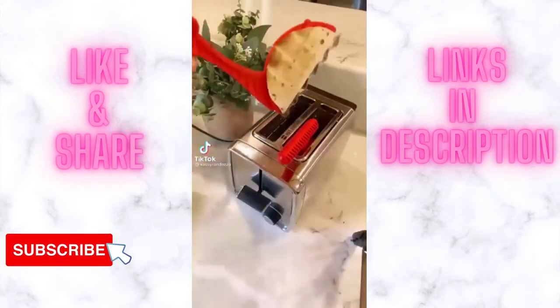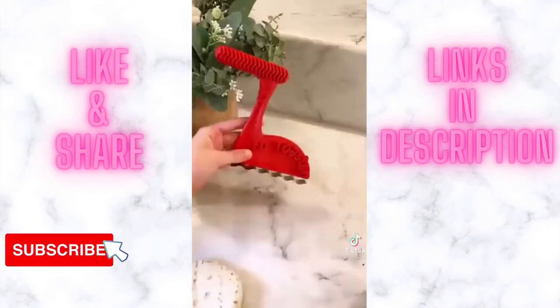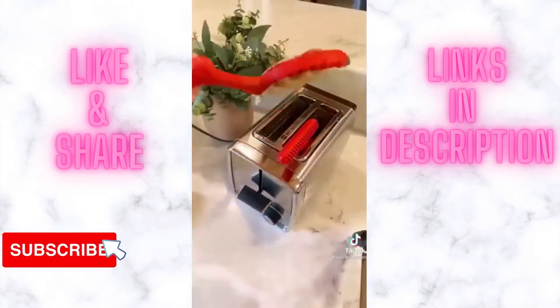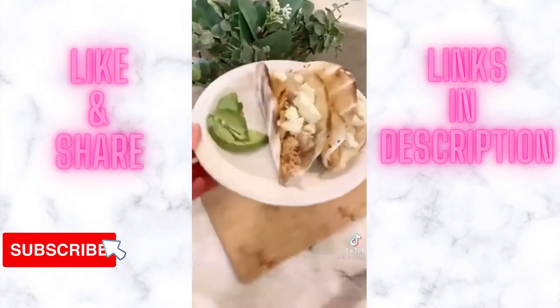Things you didn't know you needed from Amazon: this is the taco toaster and it's going to change the way you do taco night. Just slide on your small tortilla and stick it in the toaster, and out pops what I can only describe as the perfect combination between a soft and crunchy taco — truly the best of both worlds. It comes in a set of two and I linked it in my bio.